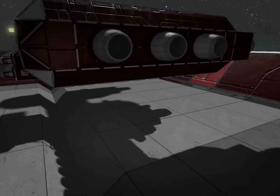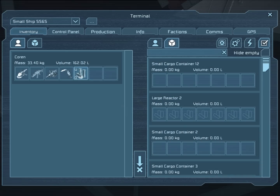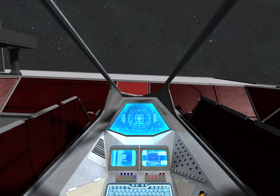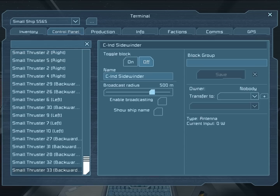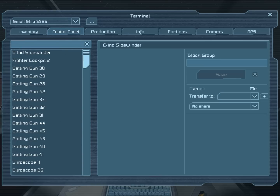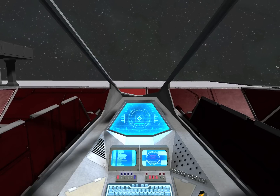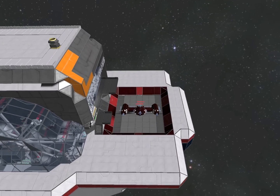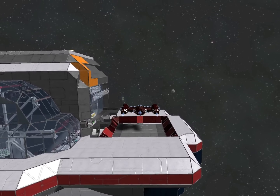Now that you've removed the constructor stem, all that's left to do is to fill it up with some uranium, get in the cockpit, transfer everything over to yourself, turn on the reactors, and you're good to go.